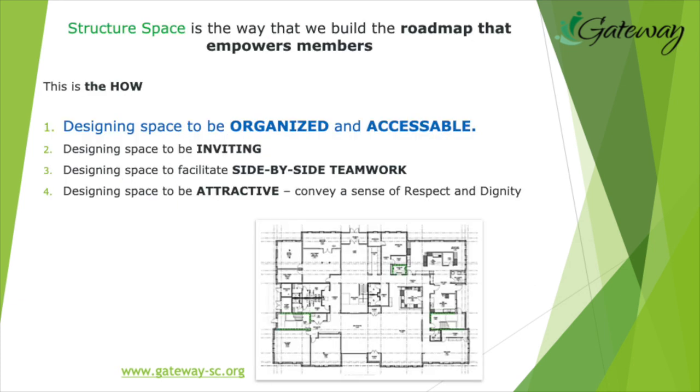Four key strategies we've learned. For each of these strategies we'll also talk about practical tips. First, organize a space to be accessible to facilitate a work order day. Second, designing a space to be inviting. Third, designing space to facilitate side-by-side teamwork. And fourth, designing space to be attractive — which conveys respect and dignity.